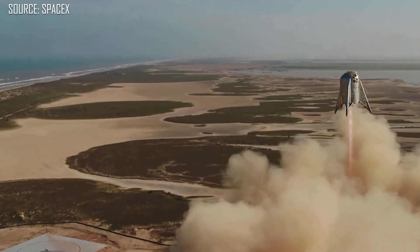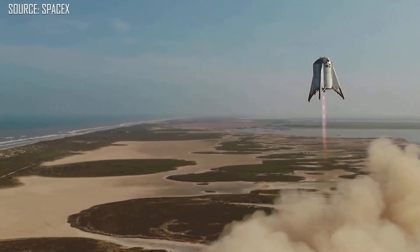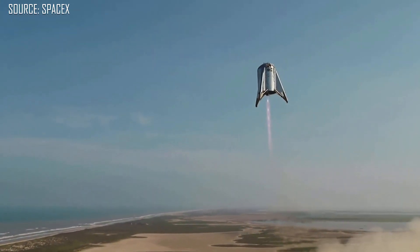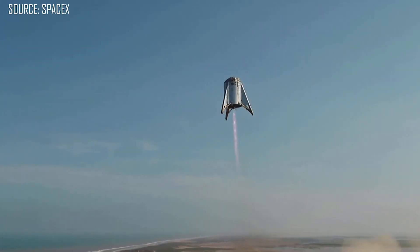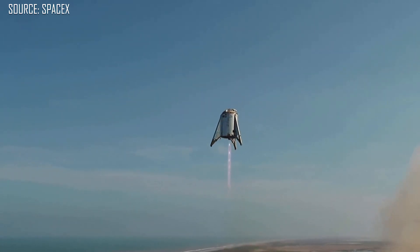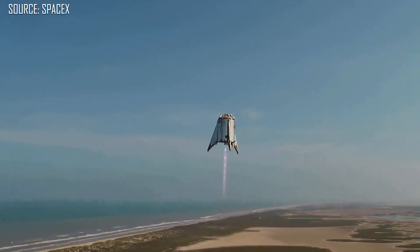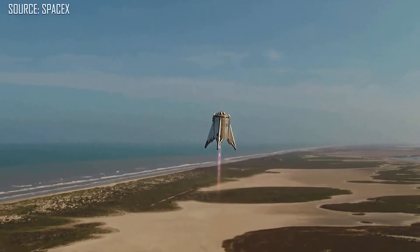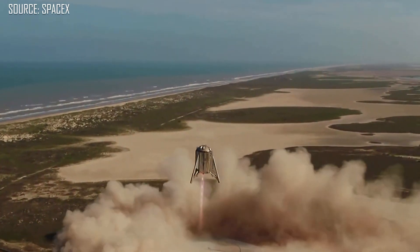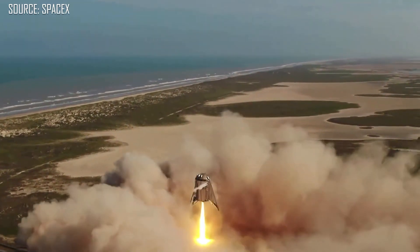The actual flight itself took place on Tuesday, August 27th — the very next day — and it was amazing, way better than expected. That awkward little flying water tower with legs lifted off, traveled to an altitude of about 150 meters or a little less than 500 feet, added in a roll program, and then had a soft landing on the adjacent landing pad just a few meters away.